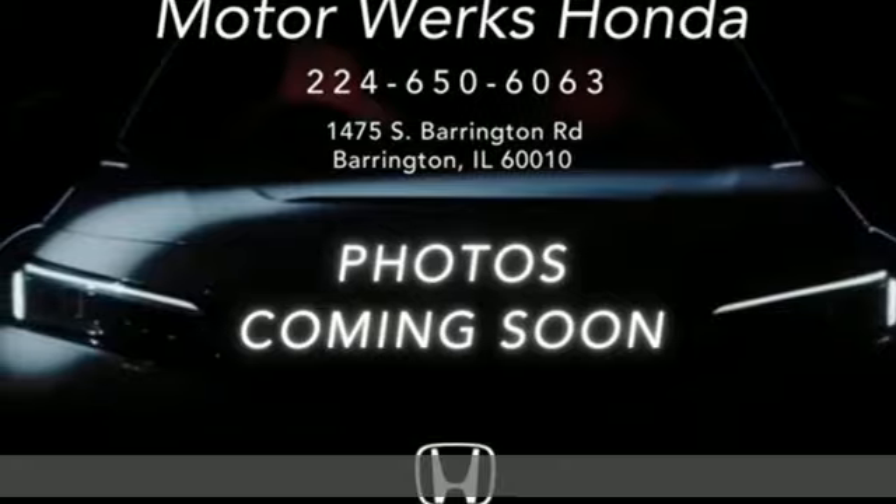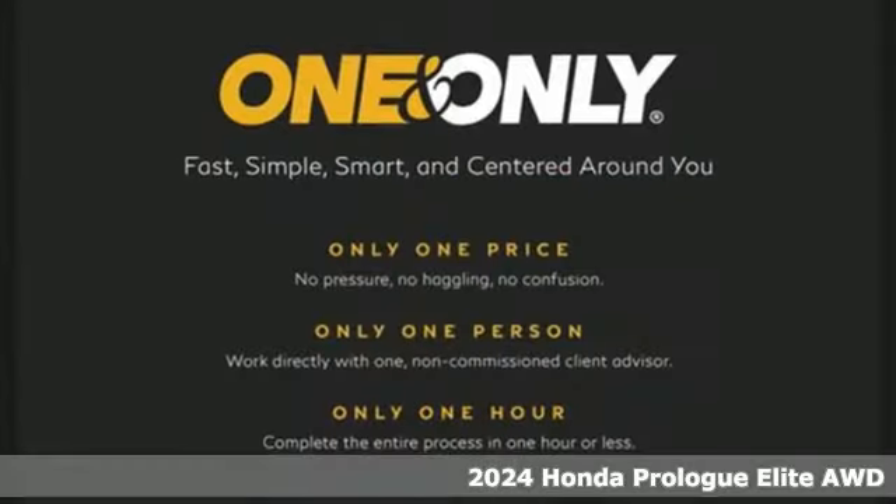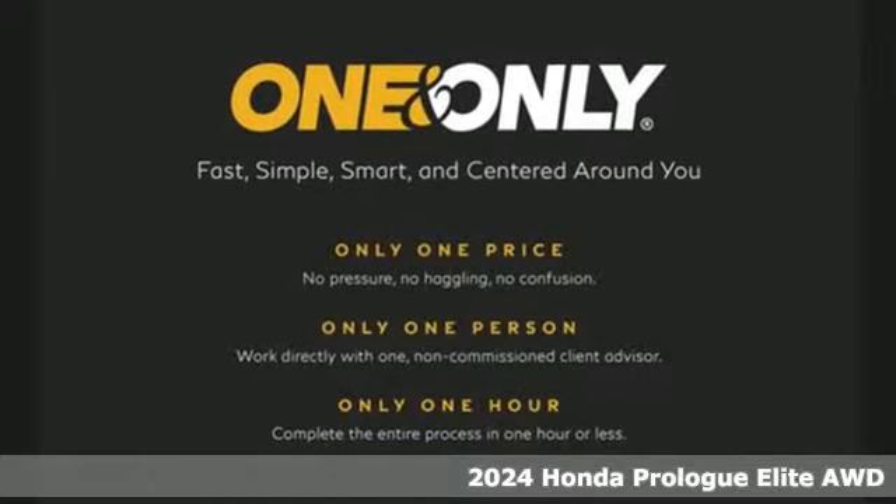Here's a new 2024 Honda Prologue. Honda's created some of the most admired vehicles on the planet.